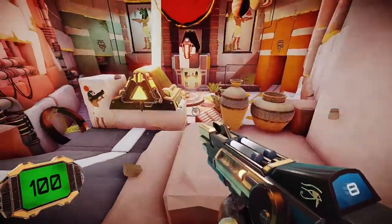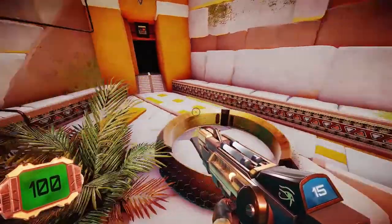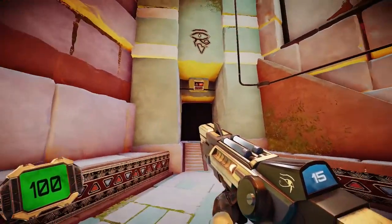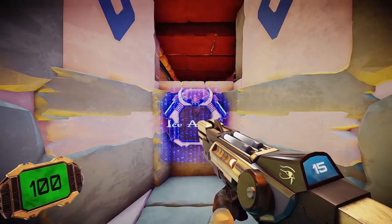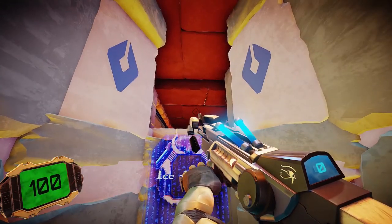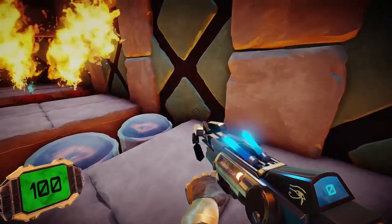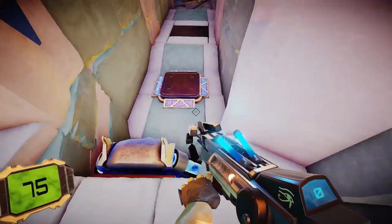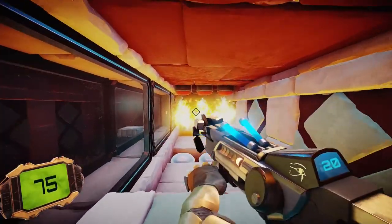It got rid of the barrier so you could go past. You said this was made over the course of a week? Seven weeks. Seven weeks makes way more sense. It's still impressive for seven weeks, don't get me wrong. Ice ammo! Oh, I have ammo types! I clicked one, two, and three just to try it out.